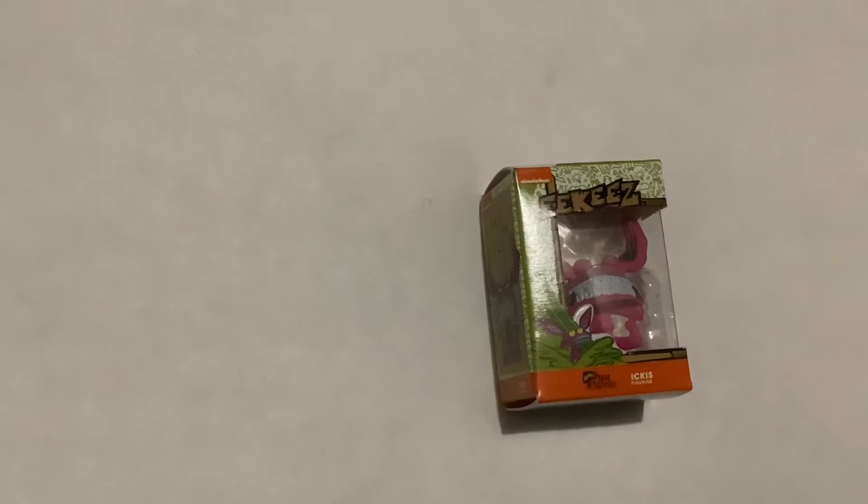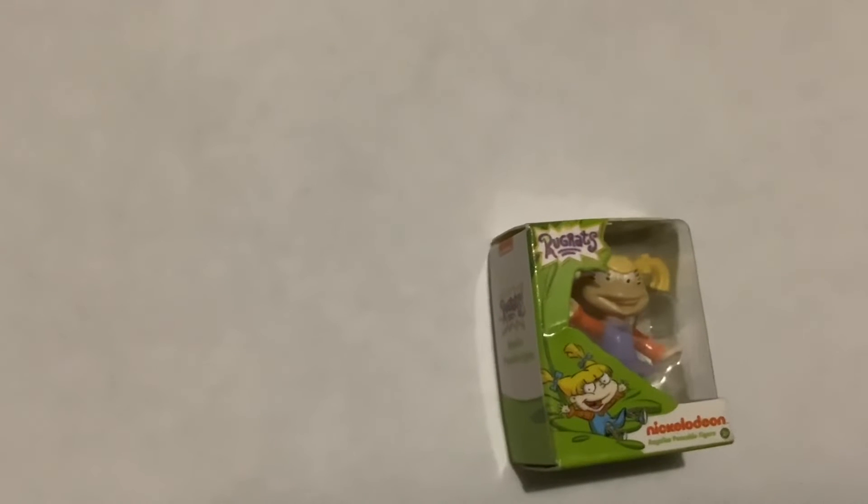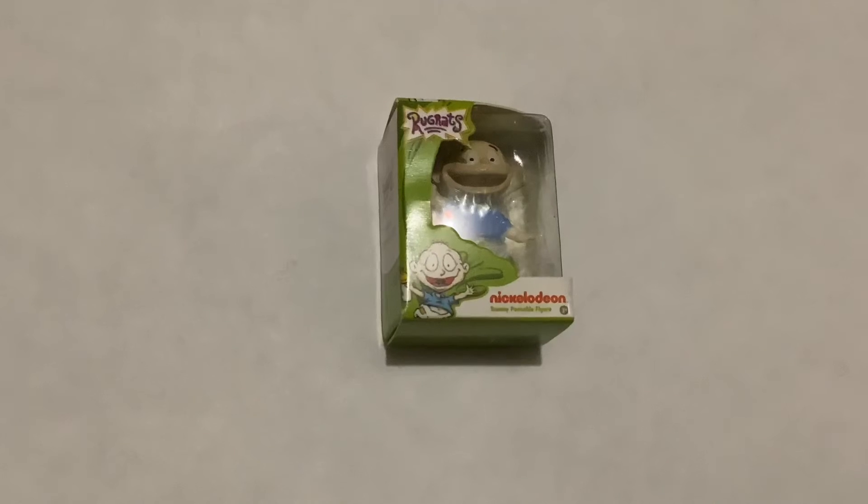Here we have Icky's. Here we have a red snippy character. Here we have Angela from Rugrats. Here we have Timmy from Rugrats.